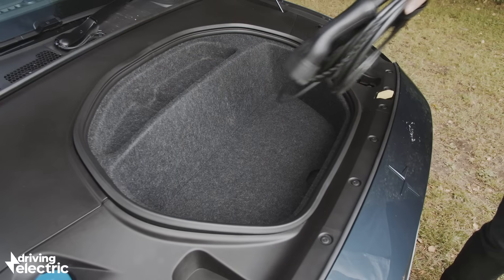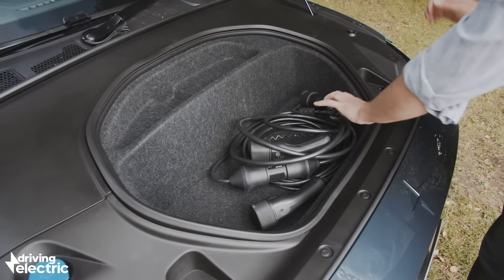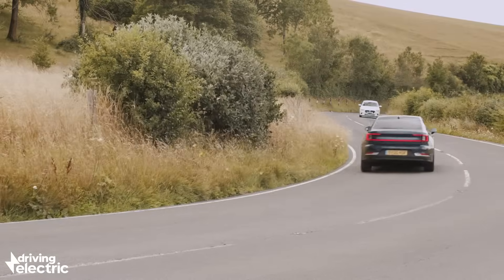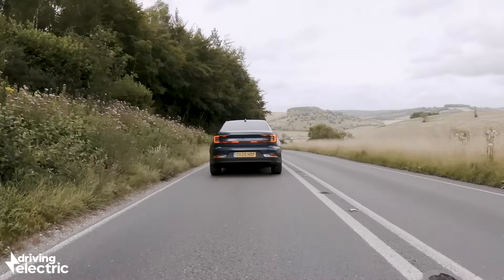Maximum range stands at 292 miles — more or less on par with more expensive rivals like the Jaguar I-Pace and Audi e-tron, but a little shy of the long-range Tesla Model 3, which will do almost 350 miles on a charge. Every Polestar comes with a Type 2 AC charging cable as well as a 3-pin plug for occasional use.